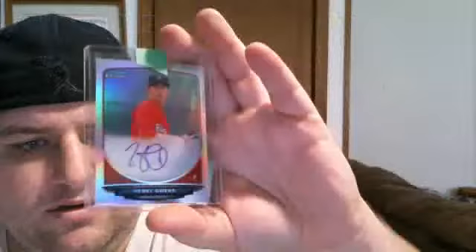Oh yeah, this is from Raffle 1 — pretty sick. This is a Bowman Chrome, 332 out of 500, autographed rookie prospect of Henry Owens. So that's pretty nice.